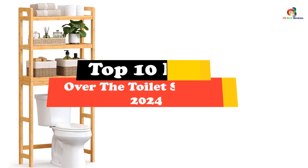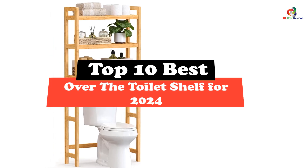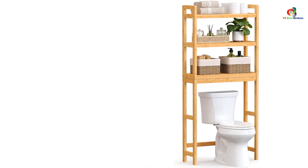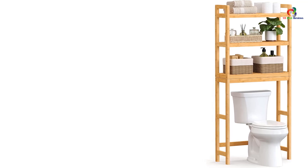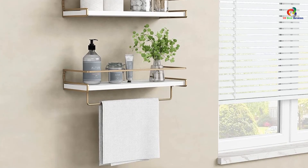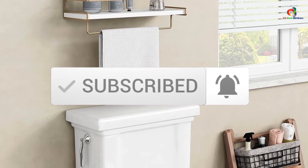Hey guys, in this video we're going to be checking out the top 10 best over-the-toilet shelves. Through extensive research and testing, I've put together a list of options that will meet the needs of different types of buyers. Whether it's price, performance, or particular use, we've got you covered. For more information on the products, I've included links in the description box down below, which are updated for the best prices. Like the video, comment, and don't forget to subscribe. Now let's get started.